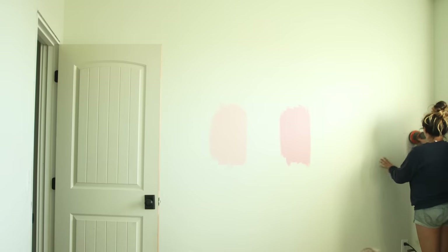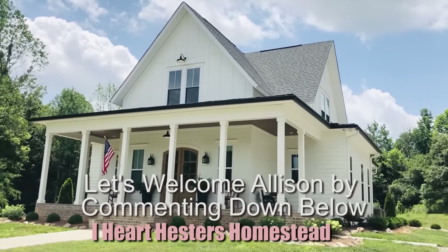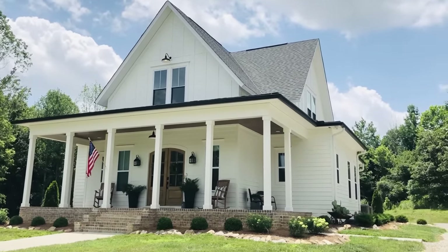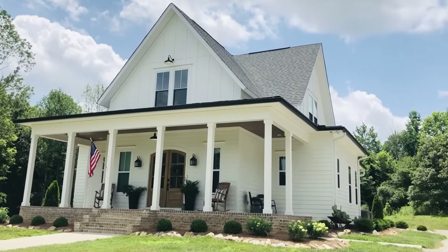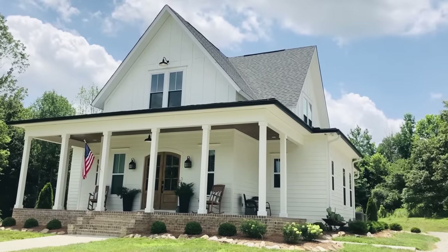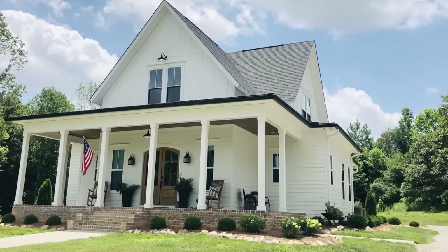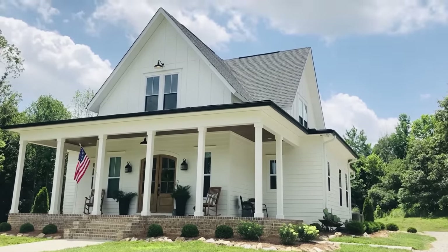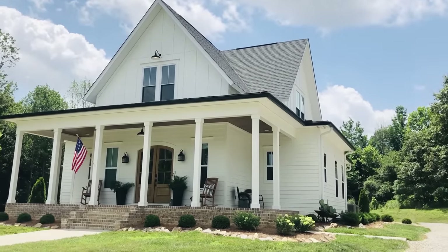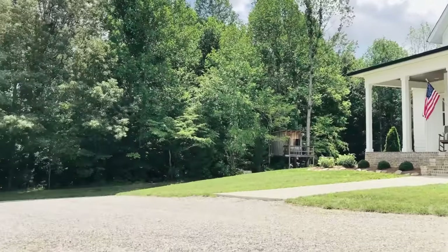Hi guys, my name is Allison and I'm going to give you a farmhouse tour today. This is our new farmhouse — we've been here for about two years. I've always wanted a white siding house that I could paint to look like an old farmhouse, and I feel like with this house plan we were able to accomplish that. We live on about 16 acres and I'll show you some of our property from the house.